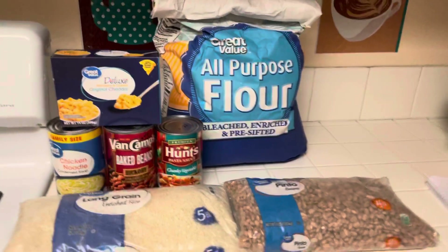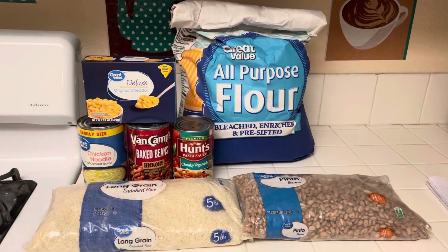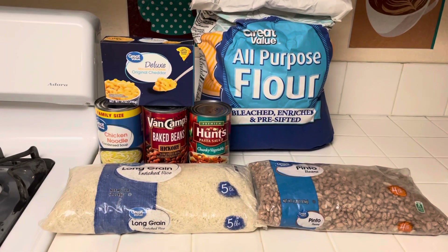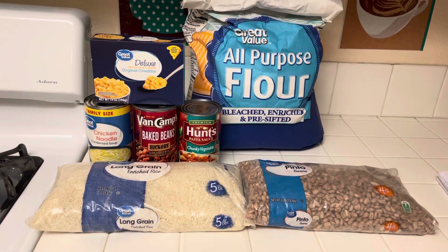This is very easy to do once you get started, so you can buy one item per week. None of this stuff is expensive. I bought the flour, the rice, and the beans at Walmart — pretty much everything at Walmart.